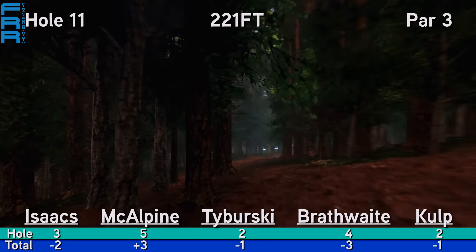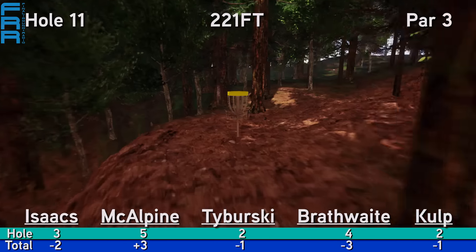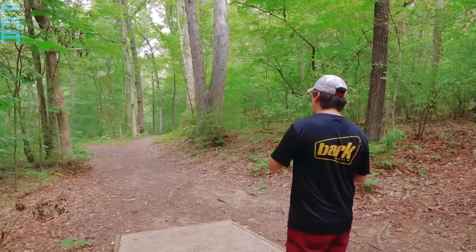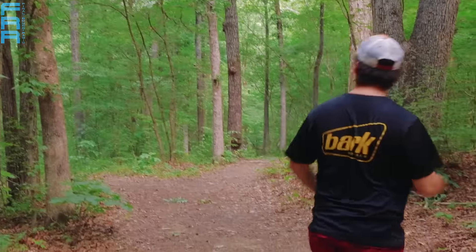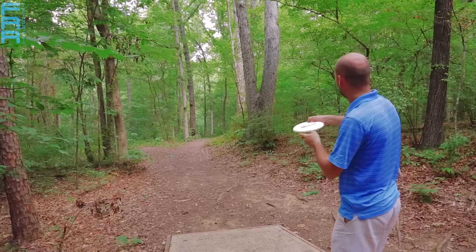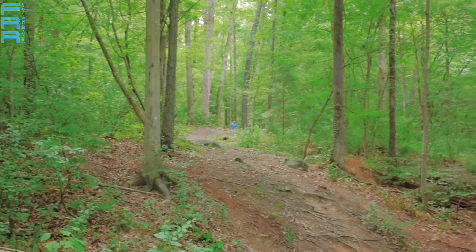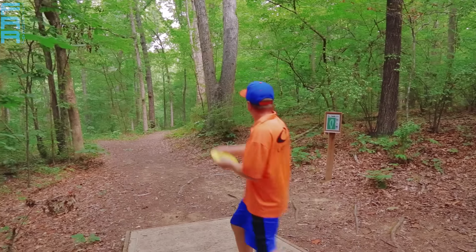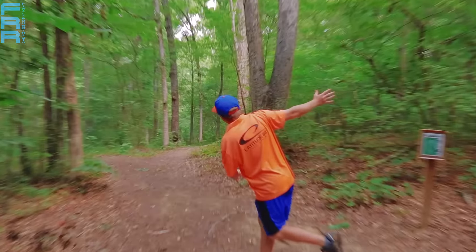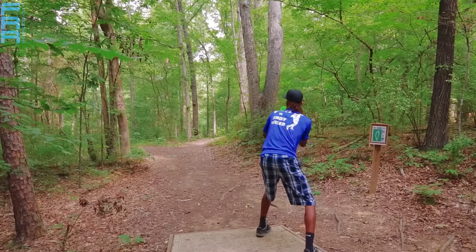We move on to hole number 11, 221 feet — it is downhill. The basket is to the right, but there are two different ways to attack it: a backhand right-to-left hyzer, or as we're going to see from Matt Culp, the forehand left-to-right finish. The right route with the backhand is hard to keep it on the green, so a lot of times you'll see people go that left route with the forehand. Taberski just skips over, and there is a nice little ledge there.